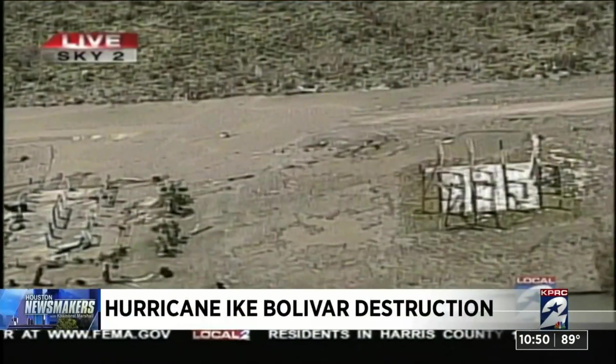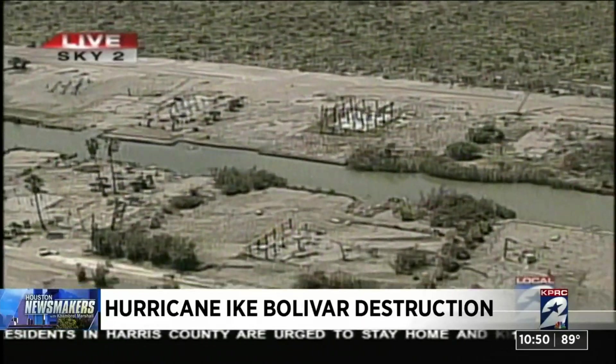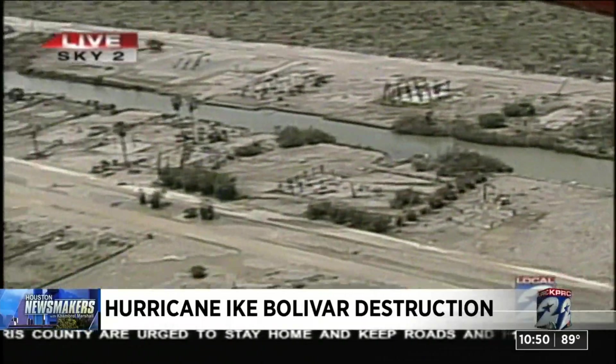When we saw what the storm surge from Hurricane Ike did to the Bolivar Peninsula almost 12 years ago, it greatly increased our concern about what would happen to Galveston Bay.